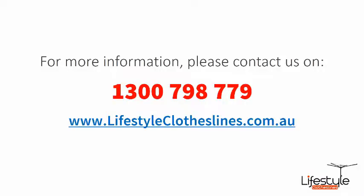If you need any further information or have any questions relating to any of the clothesline products on our website, or have questions regarding clothesline installation in your area, please feel free to contact us today on 1300 798 779 or visit us online at lifestyleclotheslines.com.au. Thank you.